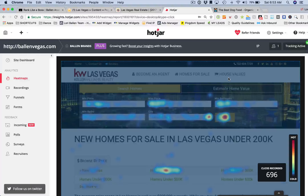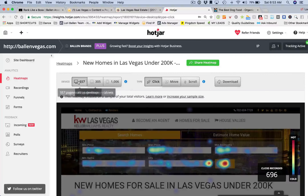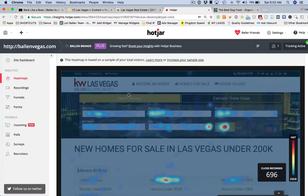We're on the desktop view right now — these are all the visitors who visited by desktop. We actually had double, almost triple, on mobile between tablets and smartphones, but we'll come back to those in a second.